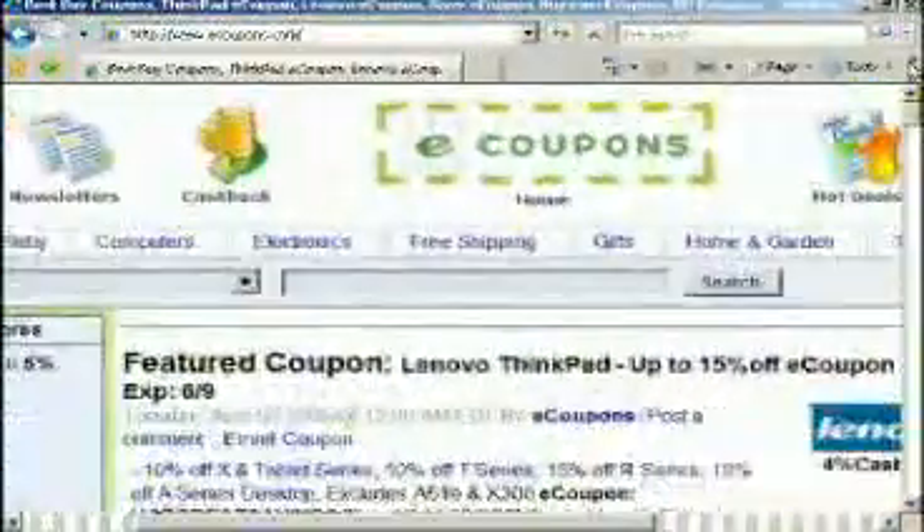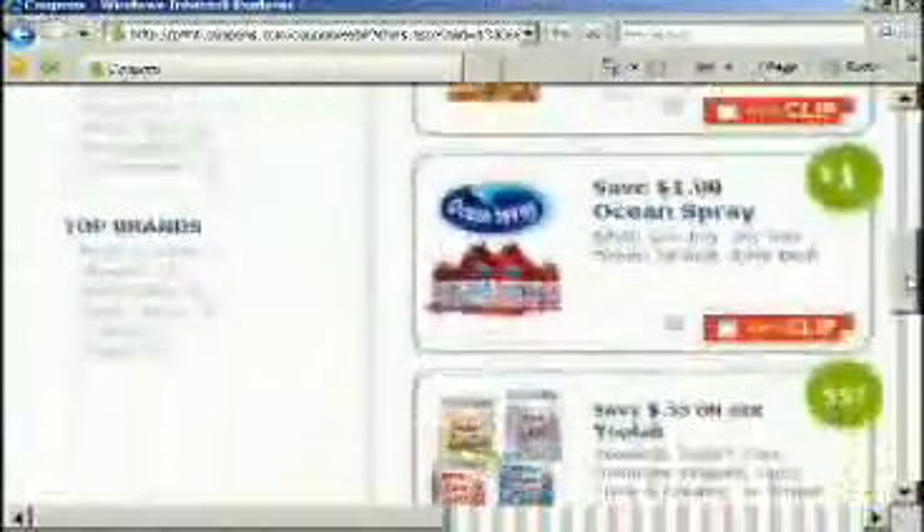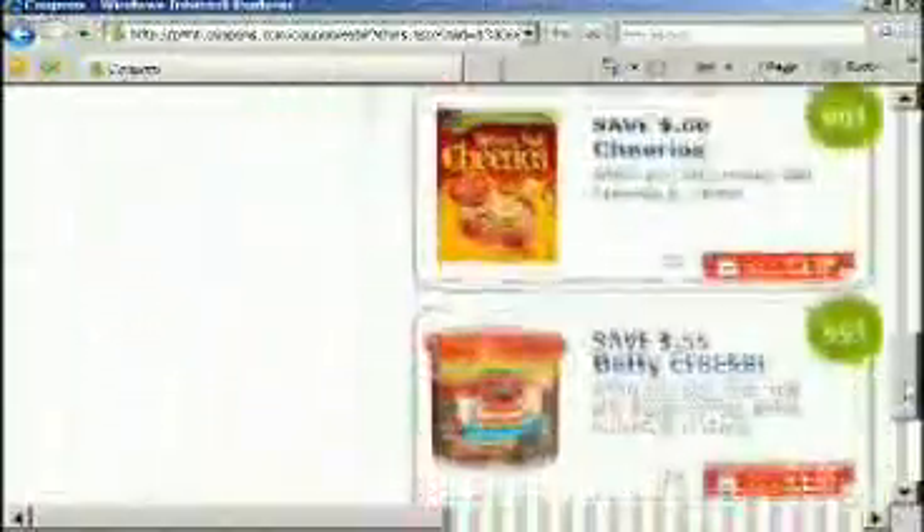And it's not just all about coupon clipping. Try clicking your way to big savings. If you go to ecoupons.com, you'll find coupons that you could just print out for sales you didn't even know about.